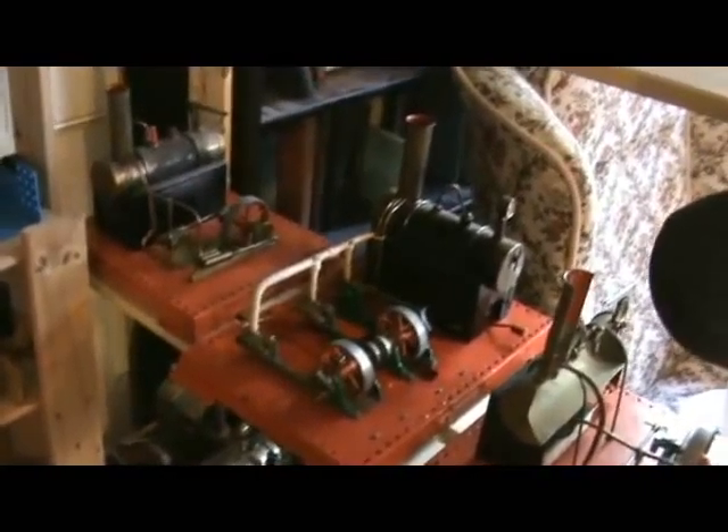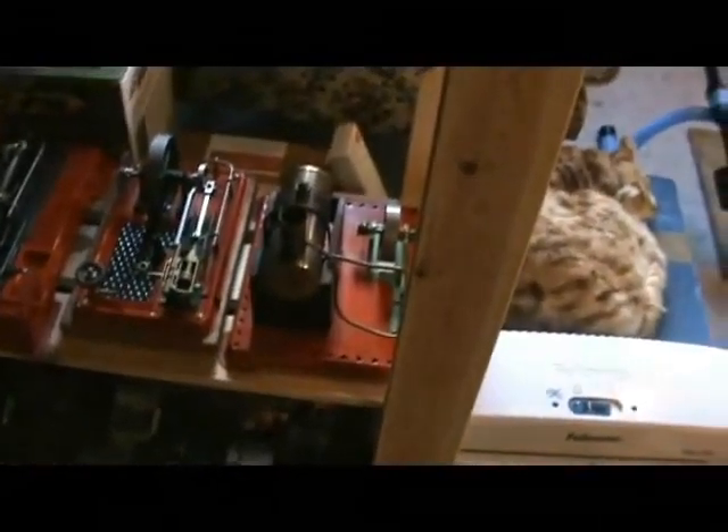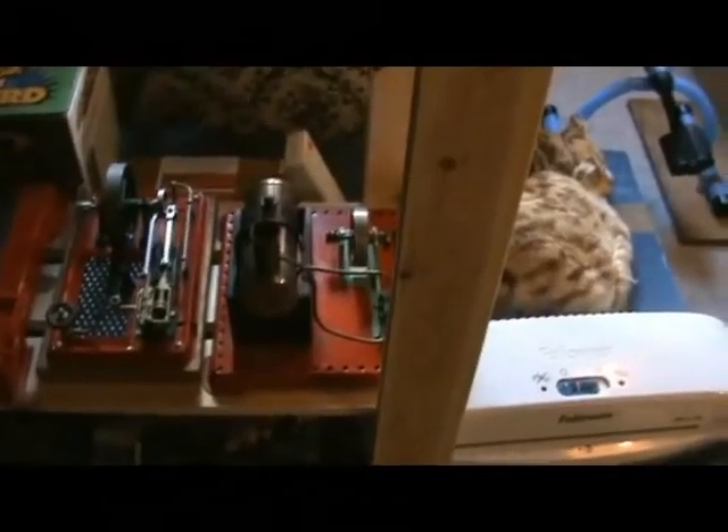Three cylinder one, and a sectioned SE3. Below them we have an SE1 there.